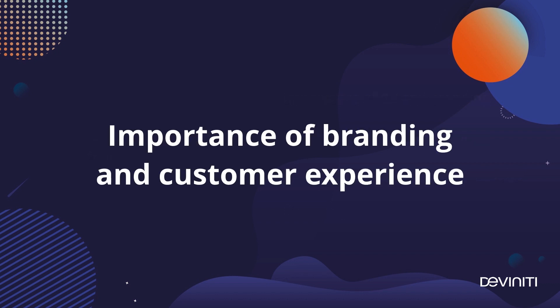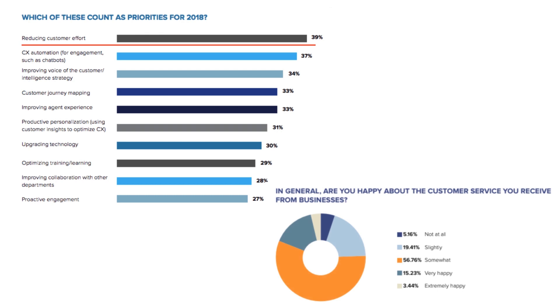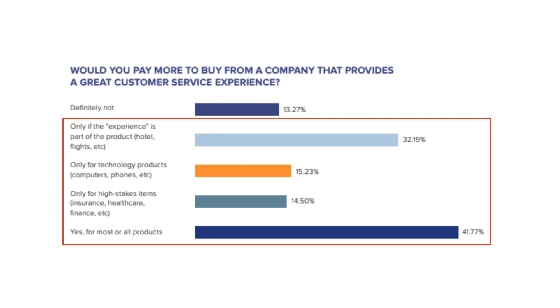Let's start with the importance of customer experience and brand design. The Customer Contact Week 2017 report stated that reducing customer effort was the number one focus for organizations in 2018. The results are disappointing, as the consecutive survey found only about 18% of customers being happy with their service experience. In the 2018 report, 87% claimed they would even accept a higher price for a great support quality, so this is clearly a promising investment.